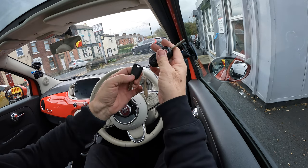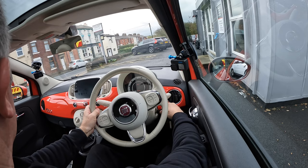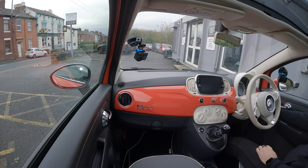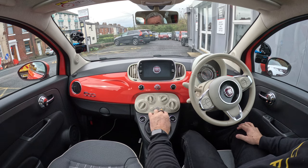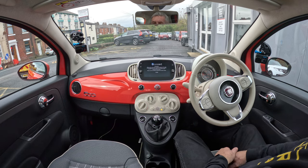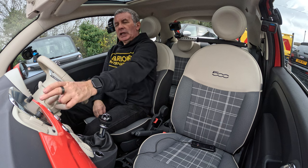Those are the keys you get with it - there's one remote and one normal spare key. Proper key blade in the ignition, foot on the clutch, make sure it's in neutral, and that's it. Starts up straight away. I love these cars, I really do think they're fantastic.